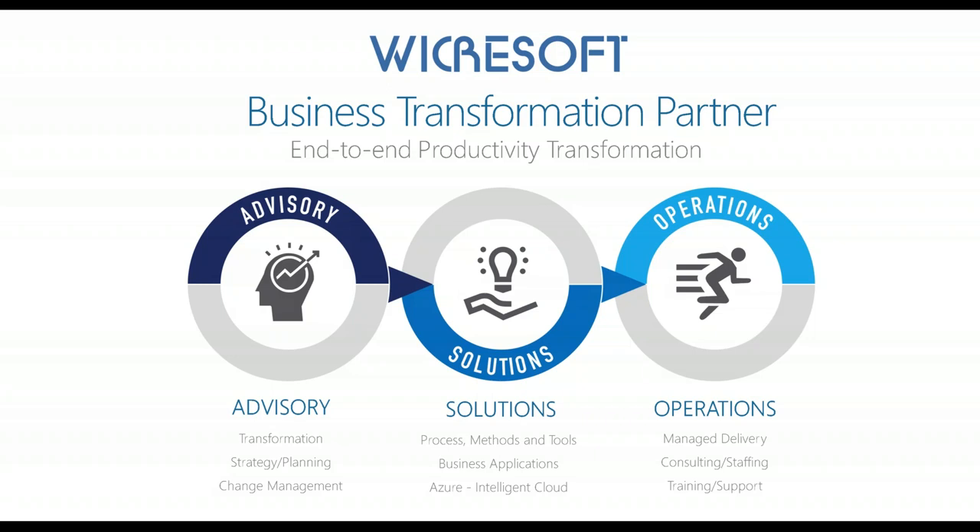We run the gamut in terms of providing strategy and planning services, change management services for transformation initiatives. Our historical strength has been in solutions and productivity, where we have done a lot of work in project portfolio management, the Microsoft stack, and now Azure Intelligent Cloud. Our operations side is a fairly large part of our business — we do managed delivery, have a large staffing organization, and can also provide training and support depending on your specific need.